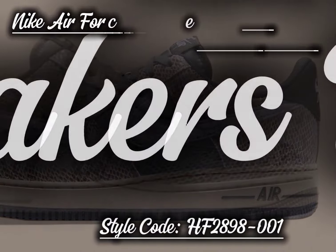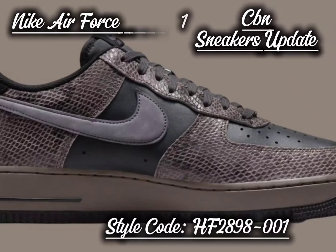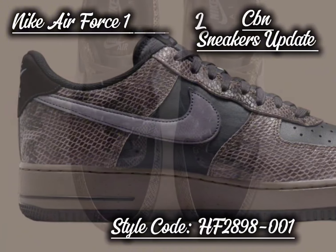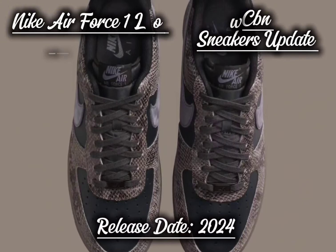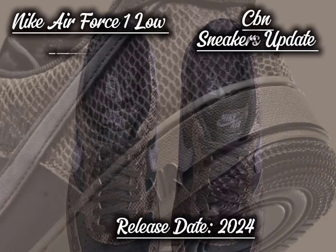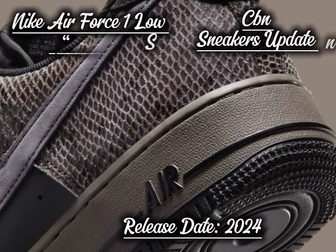The detailed snake pattern covers the toe guard, lace collar, and heel, giving the sneaker a rich and textured look. Adding to the luxurious feel, the sneaker's smooth black leather base brings a sleek contrast. The ash brown suede swoosh enhances the overall design, further elevating the shoe's premium vibe. This combination of materials highlights Nike's attention to detail and high-quality craftsmanship.